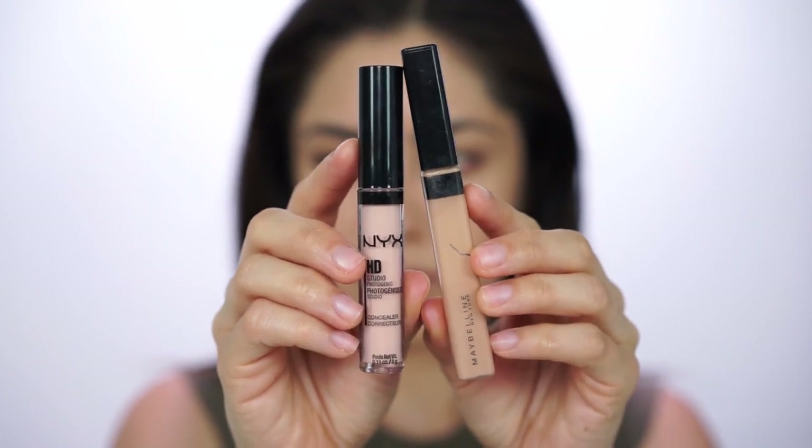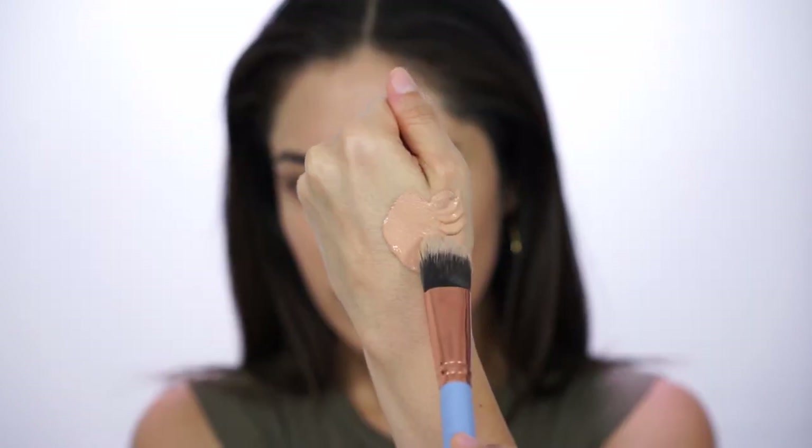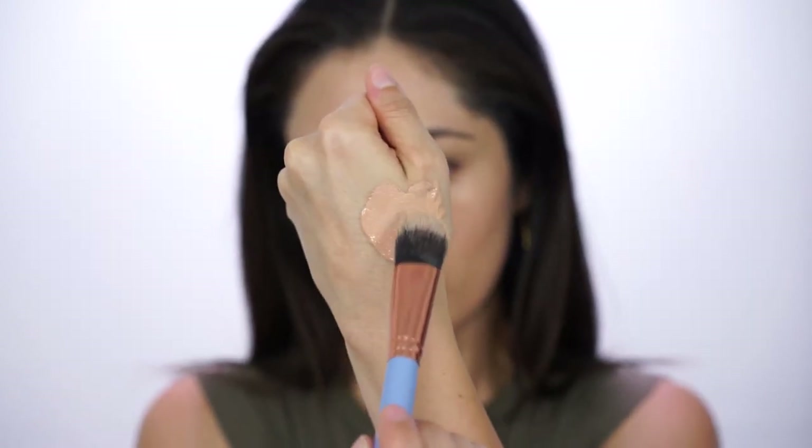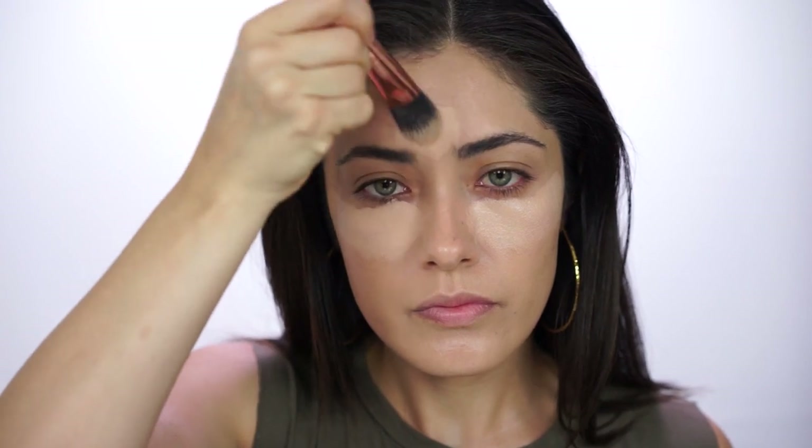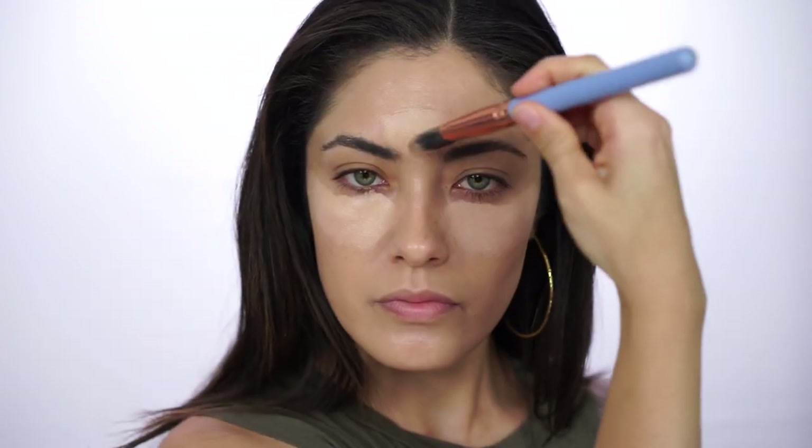To conceal and highlight down the center of the face, I'm mixing two different concealers — the NYX HD Concealer and the Maybelline Fit Me Concealer. One is more pink, which is the NYX one, and the Maybelline one is more towards the yellow side. Both of them together are going to correct and brighten at the same time, and the color combo when mixed was perfect for highlighting down the center of my face.